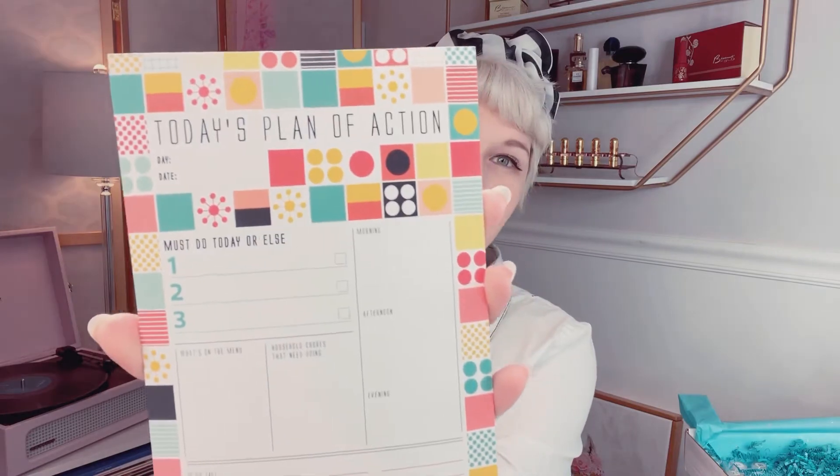Next — a little notepad with a daily planning theme, called 'Two Days Plan of Action.' That's great because I love making lists and notes. Every day starts with my planner, and even being stuck in the house, I still need to plan my day or I just sit around thinking about all the things to do. It has sections like 'Must Do Today,' 'What's On The Menu' — I don't cook, my husband cooks, I bake — 'Household Chores,' and 'Tomorrow's Plans.' It's so cute and fun and I love the colors.